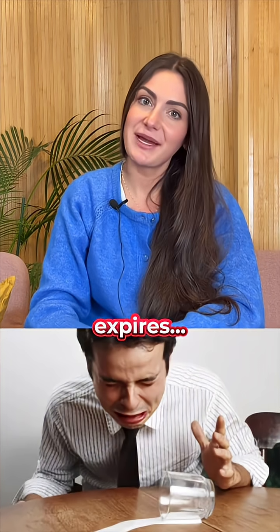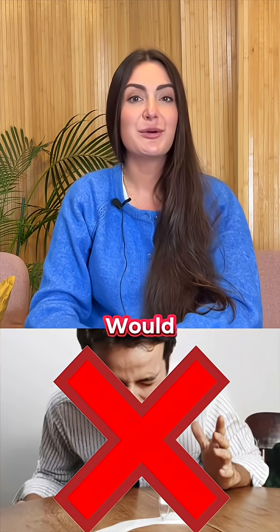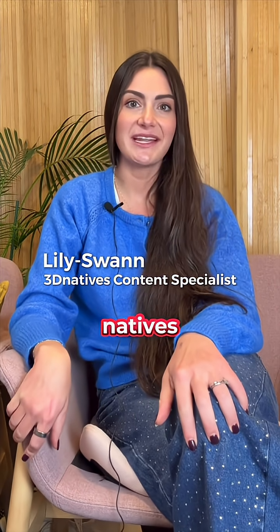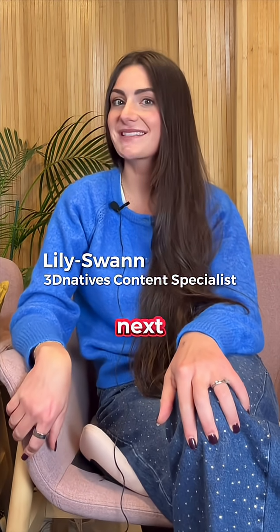So the next time your milk expires, maybe don't cry over it. Would you try a 3D printed product made from milk? Let us know in the comments. I'm Lily Swan, Content Specialist at 3D Natives, your source for all things 3D printing. See you next time!